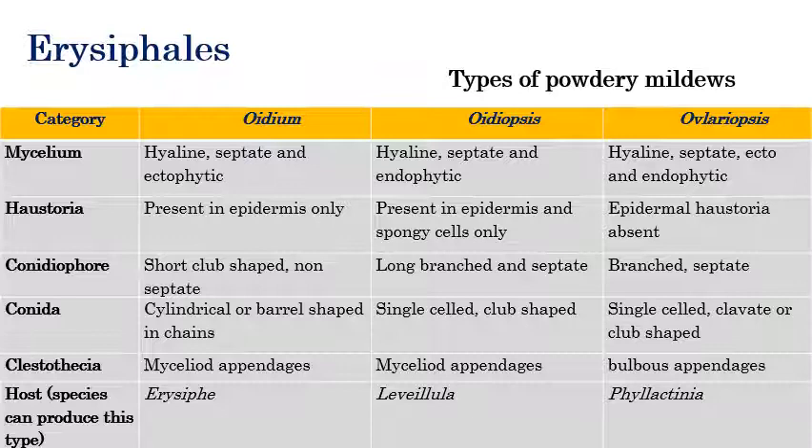In Ovulariopsis, epidermal haustoria are absent. The conidiophore is club-shaped in Oidium; long branched septate in Oidiopsis. Conidia are cylindrical or barrel-shaped in Oidium; single-celled club-shaped in Oidiopsis; and clavate or club-shaped in Ovulariopsis. The type of cleistothecial or mycelial appendices is very important — this question will definitely appear in many exams.